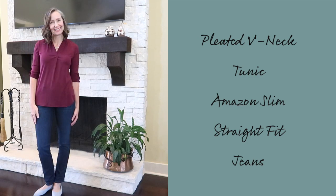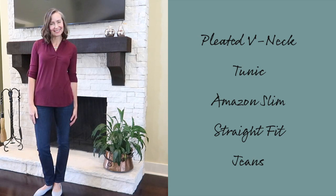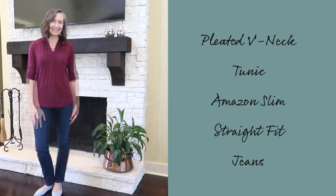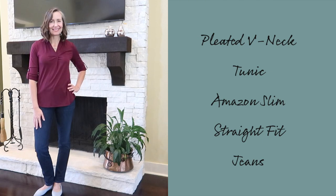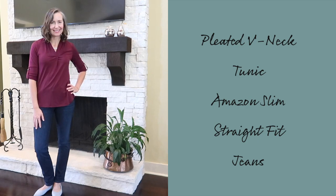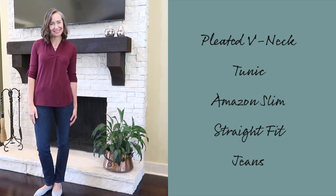My first two pieces are a pleated v-neck tunic in dark red from Amazon and Amazon Essentials women's slim straight fit jeans in a dark wash — both new to my wardrobe. I love this top; it has long sleeves with a tie tab so you can push them up, making it a great transitional piece. The jeans have just the right amount of stretch and the quality is fantastic.